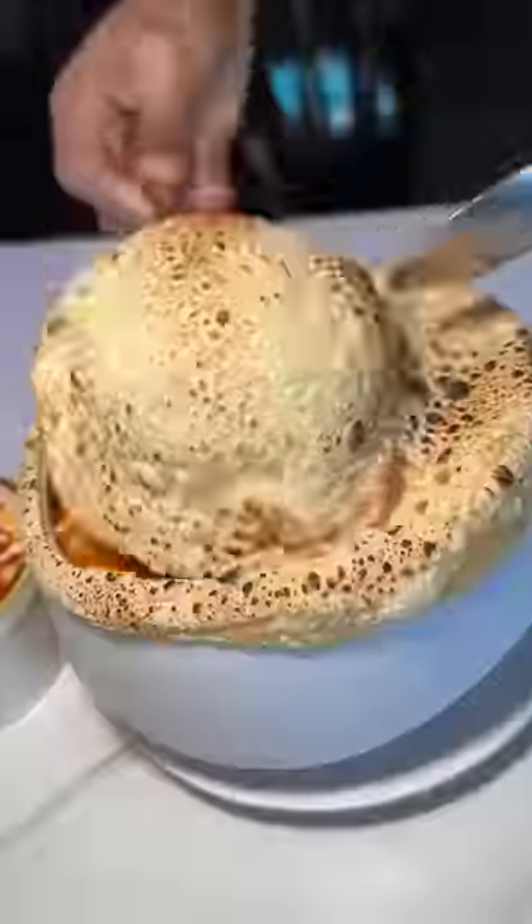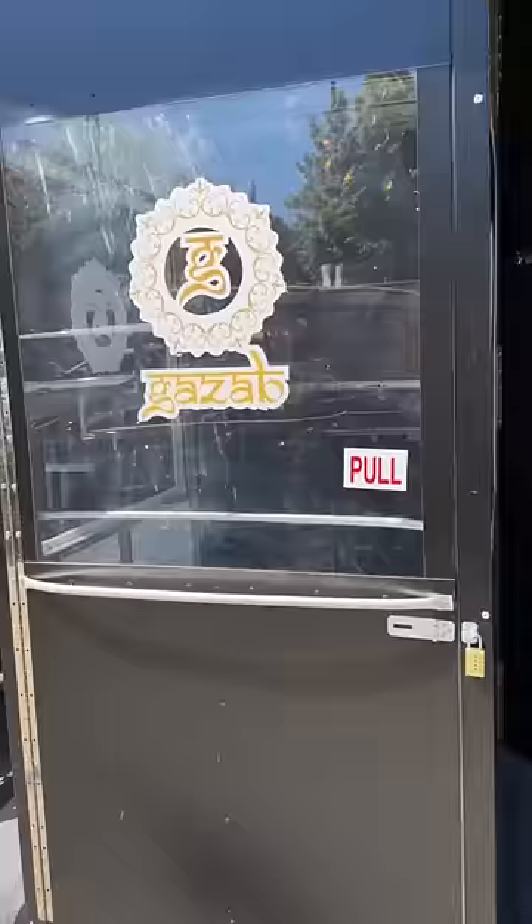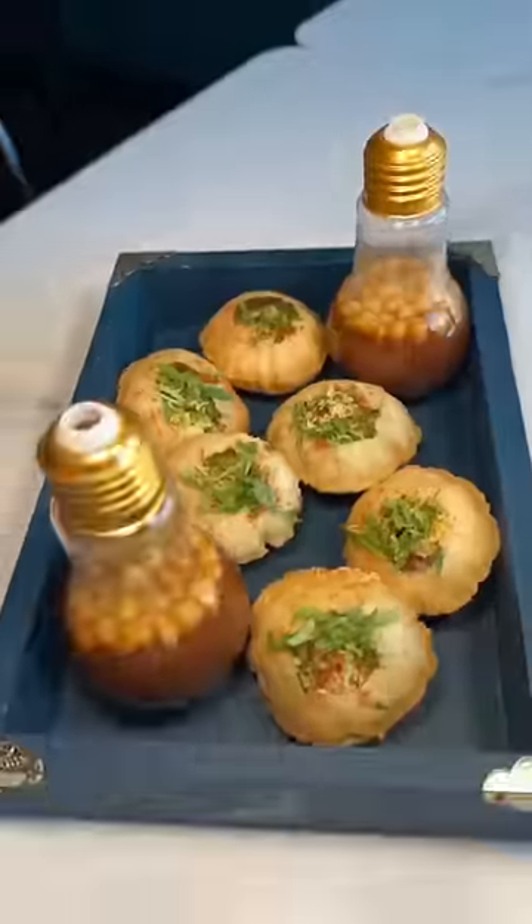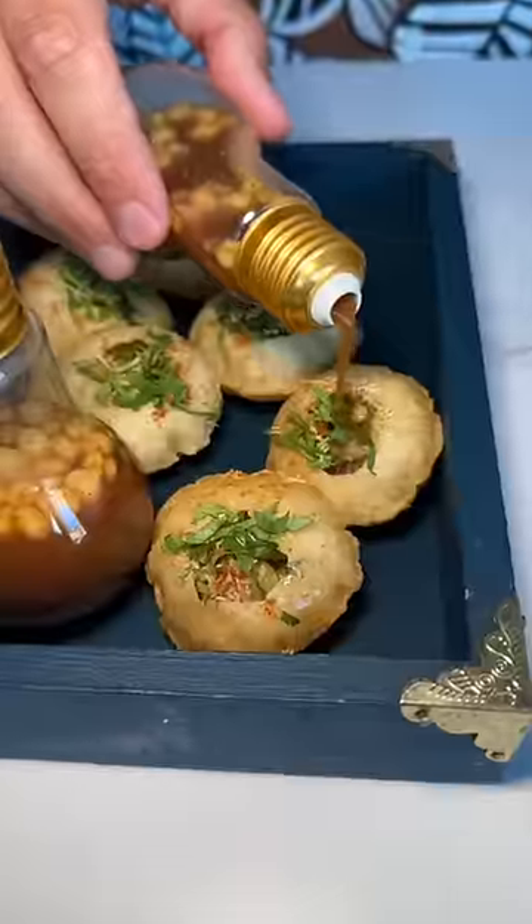Come with us as we go all out at one of our favorite Indian restaurants in New York City, Gazub in the Lower East Side. Known for their modern approach to Indian food, we started with their pani puri, which were flawless. What a way to start.